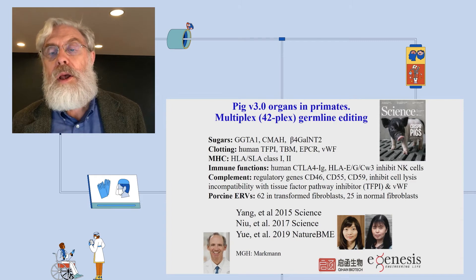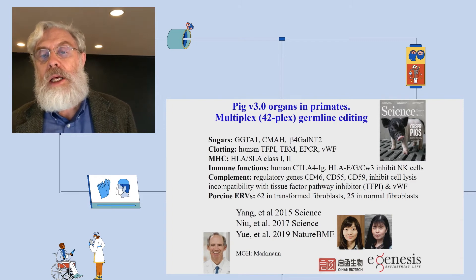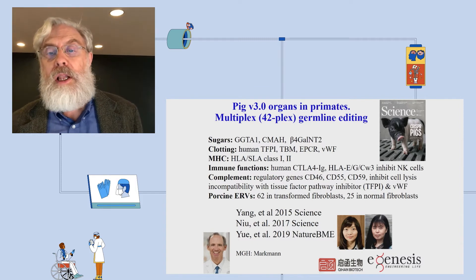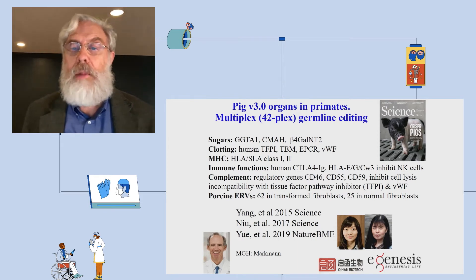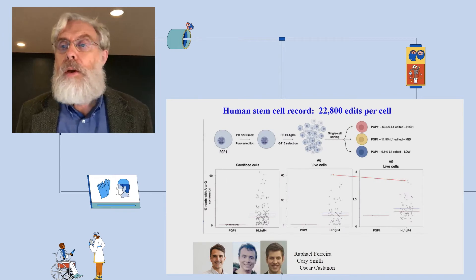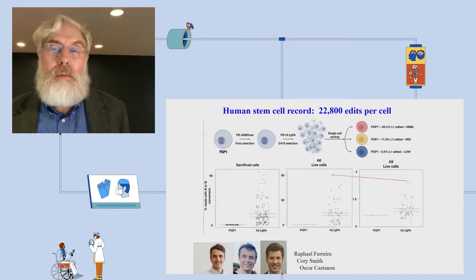Luhan Yang was elemental in getting CRISPR working as a technology and also in these multiplex pig editing efforts. She co-founded two companies: eGenesis and Kihan Biotech. That brings us to 42 edits. But now the record — having mentioned 321 and 42 — is over 22,000.